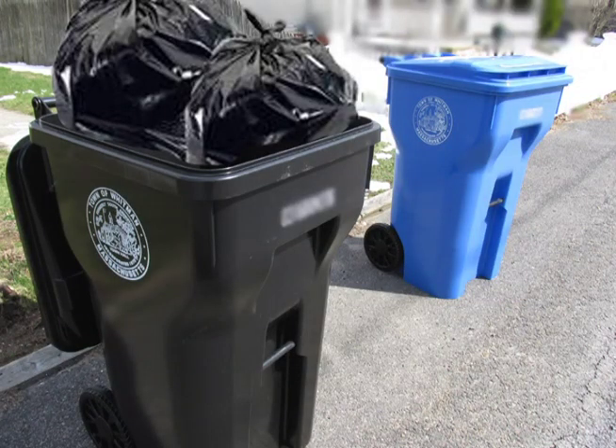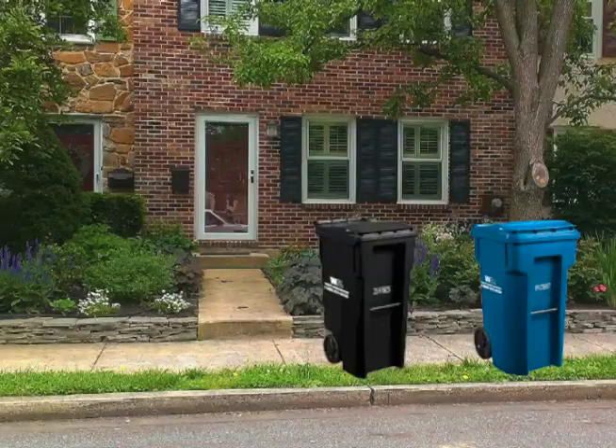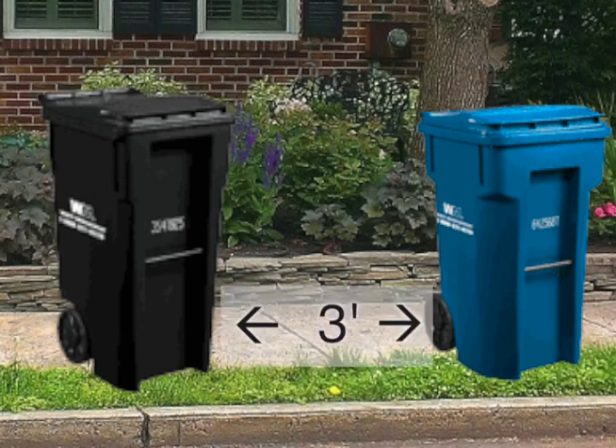All refuse must be inside the cart with the lid closed. They need to be at the curb by 7 a.m. on collection day, placed within 18 inches of the curb with a three-foot clearance around them and even between the carts.